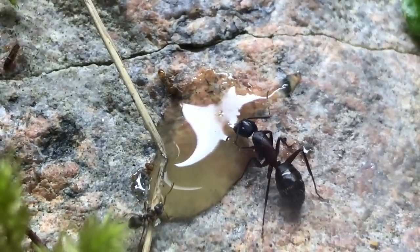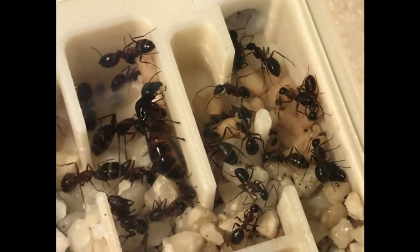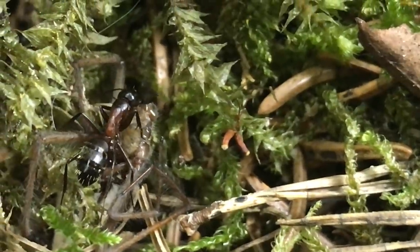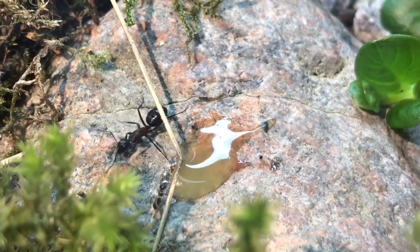This tank hosted mainly four species of European ants. First, Europe's biggest ant species, Camponotus lignipertus. They absolutely thrived in this tank. And as the biggest species, they were quite cocky too.